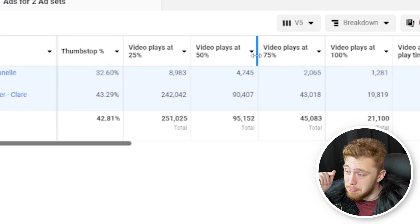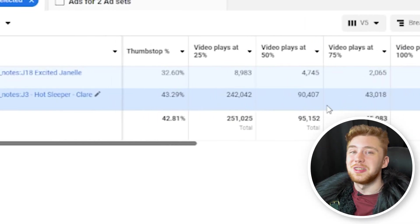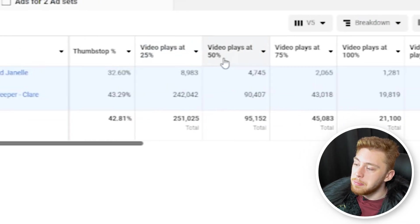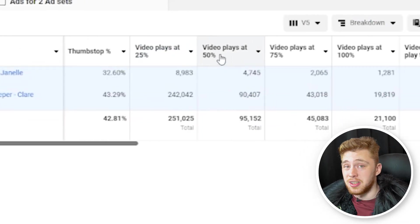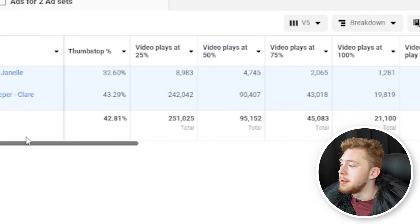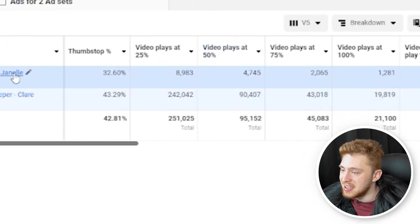So about a 50% drop-off in retention. But on the bottom ad set, that's 240,000 people who watched up to the 25% mark, and at the 50% mark only 90,000. So there's a much bigger gap between the 25% and the 50% mark on the bottom ad set compared to the top ad set.